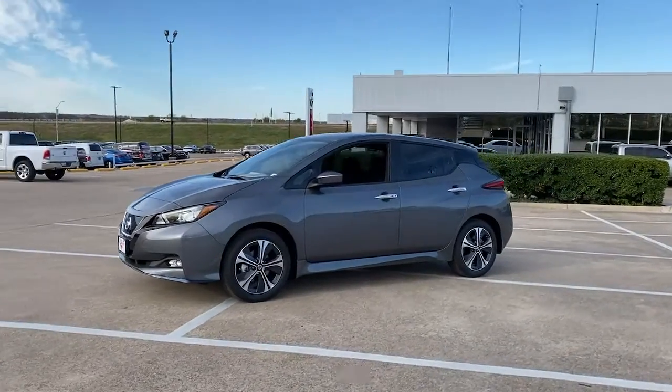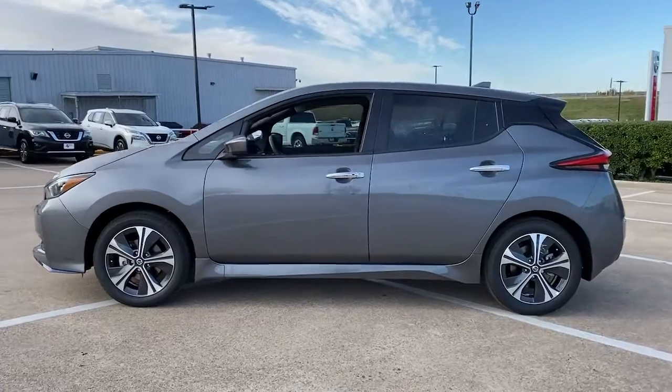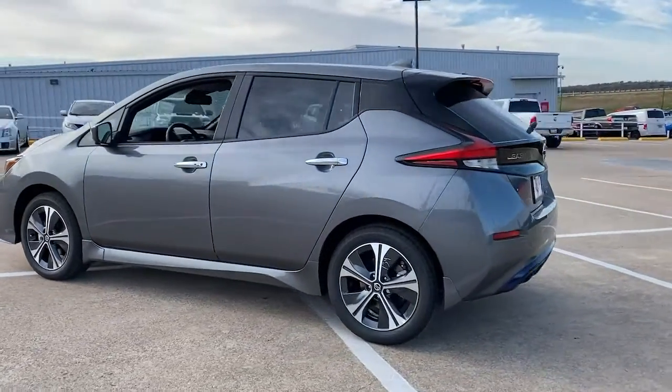Get into the 2022 Nissan LEAF. Make a commitment to a greener world and enjoy all-electric efficiency in this aerodynamic LEAF.